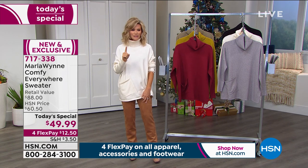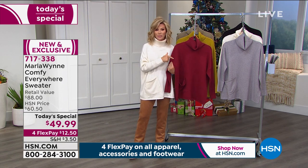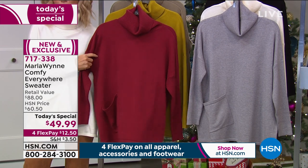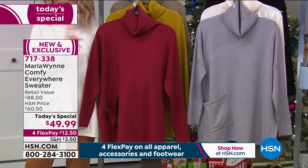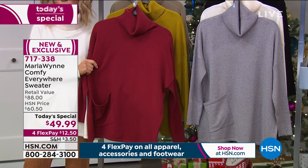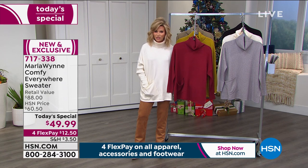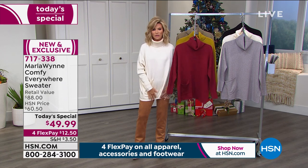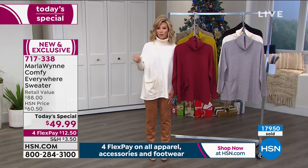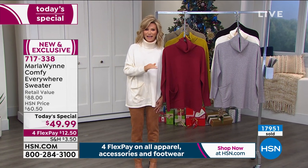Quick update: if you want the berry, this is your last look at it — there are only 150 of the berry left. We've gone through 300 in an hour, and last hour we sold over 2,000. If you want the berry, you've got to be ordering right now. The winter white that Marla's wearing now has 700 left — we had well over a thousand just last hour. These two shades are almost gone, and we're almost at 18,000 units sold.